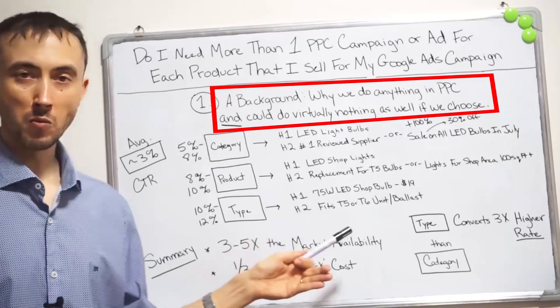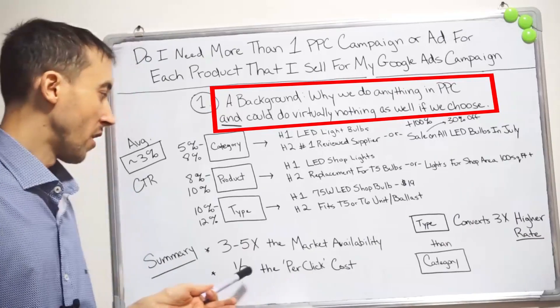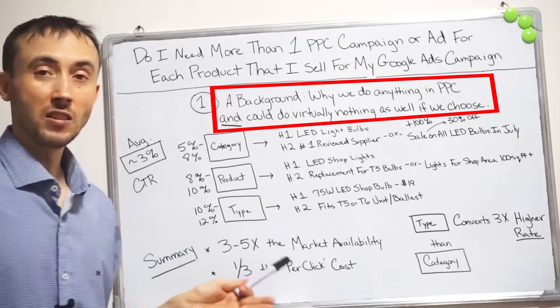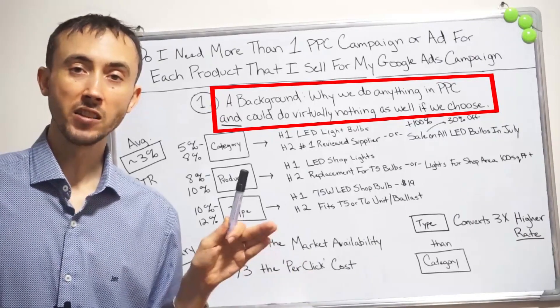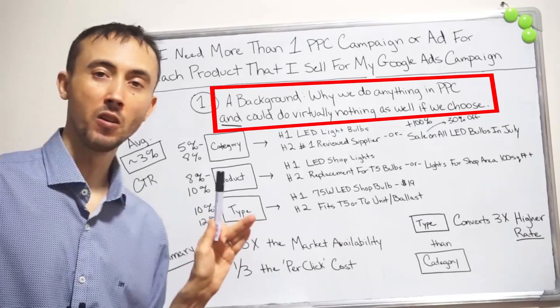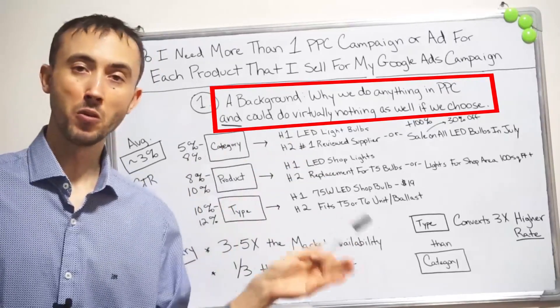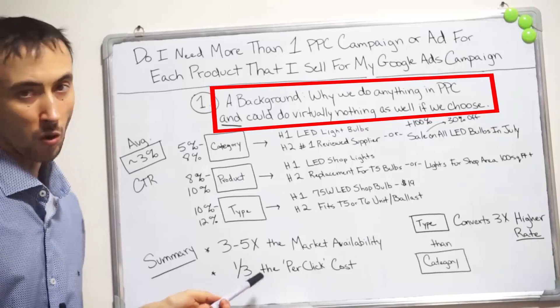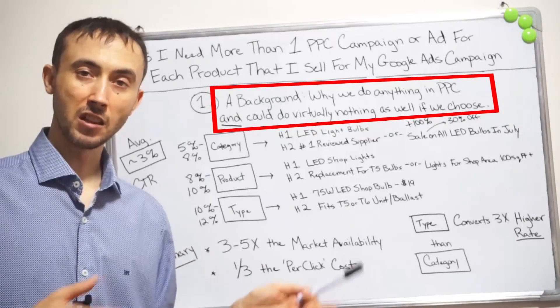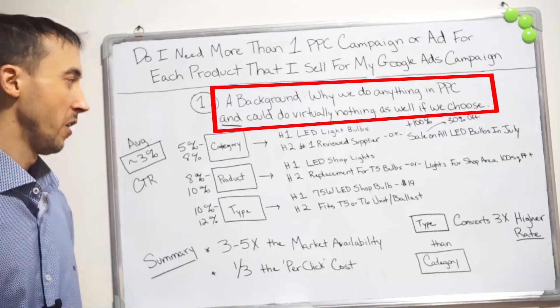You're going to get 3 to 5 times as many customers as anybody else, and you're going to get them for basically a third of the price as anybody else on top of that — which gives you a 3 times multiple on the ROI, or a third of the cost per click that they're paying. Either way you want to look at it, both are true.